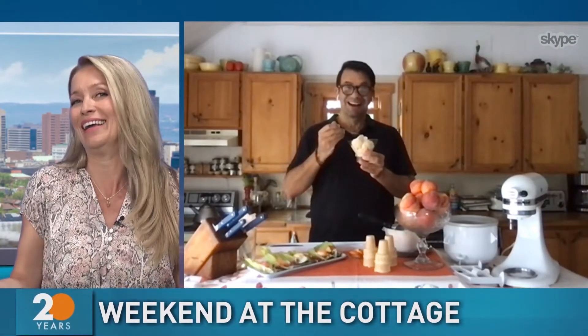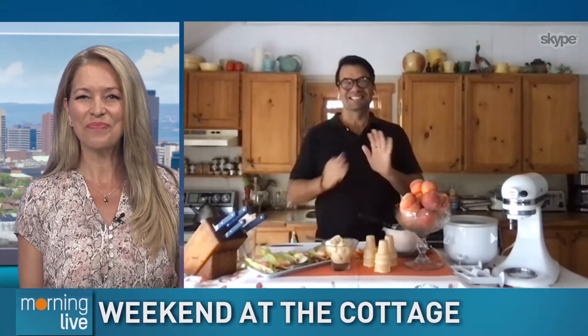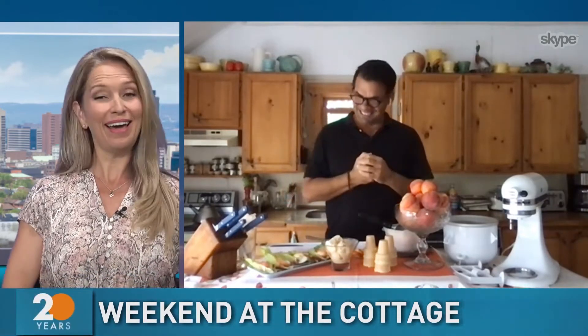Summertime offers so many fresh produce and Nick Manojlovich from Weekend at the Cottage is back with us. We love when he comes on the show because he makes the best stuff. So nice to see you, Nick. Oh, you're already eating. Well, I just couldn't resist as I patiently wait to share these wonderful ideas for our summer entertaining.